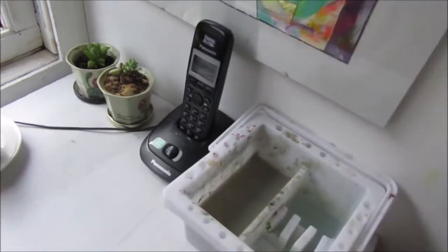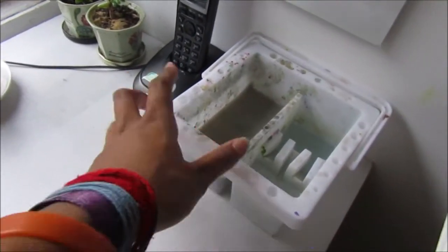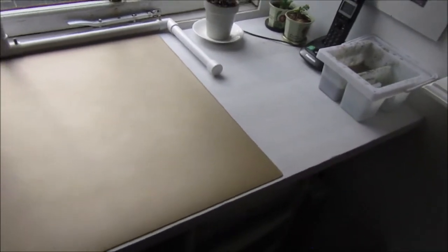My house phone, my water pot — which is gross at the moment — that's normally where I keep it while I'm filming or painting. Let's do underneath the desk.